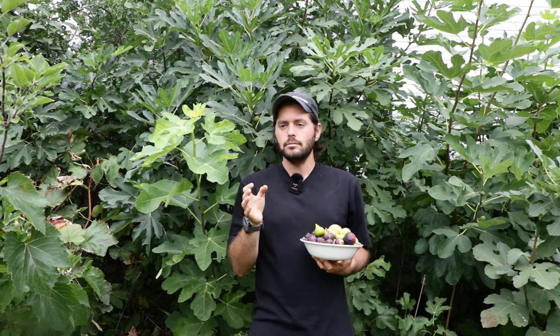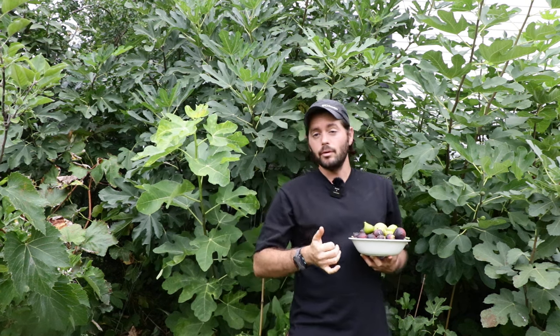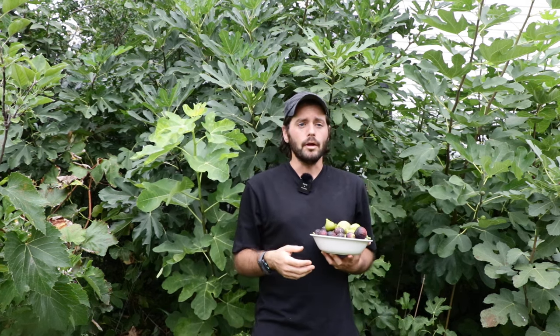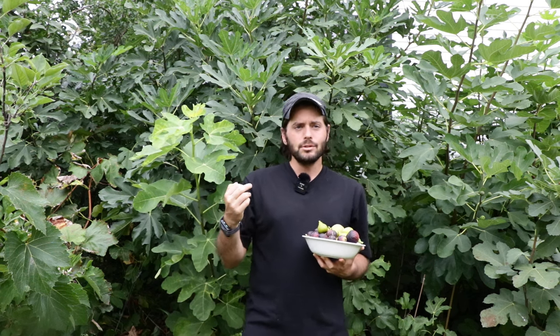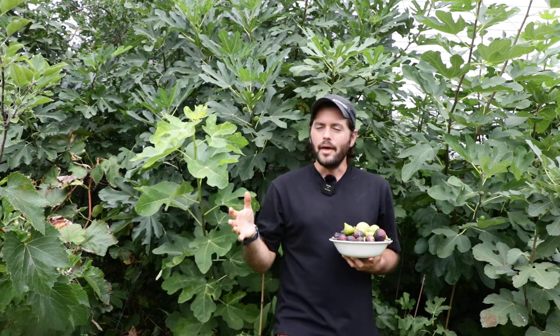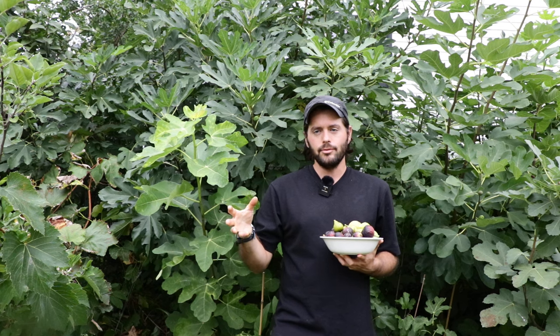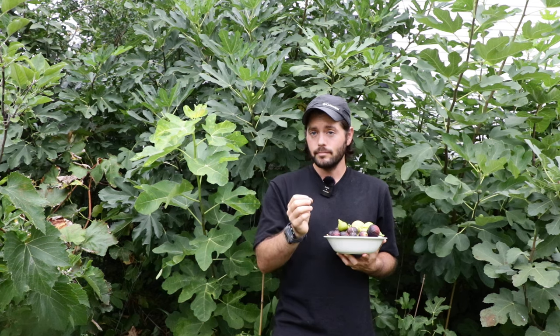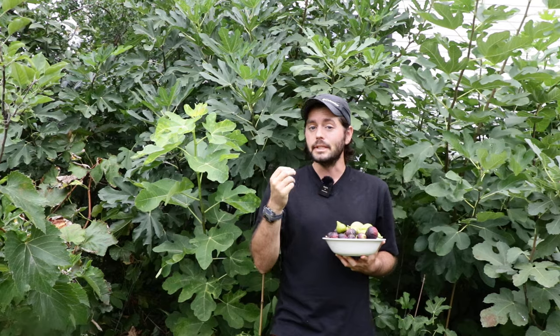What I mean is they pretty much check every single box you could think of. They're quite hardy and can be grown even in the coldest climates, all the way down to zone 7a. They're also quite rain resistant, split resistant, humidity resistant, and they ripen early enough to ripen in almost any climate. And if the main crop doesn't ripen early enough, they produce a plentiful and very tasty breba. And all three of them taste really, really good.